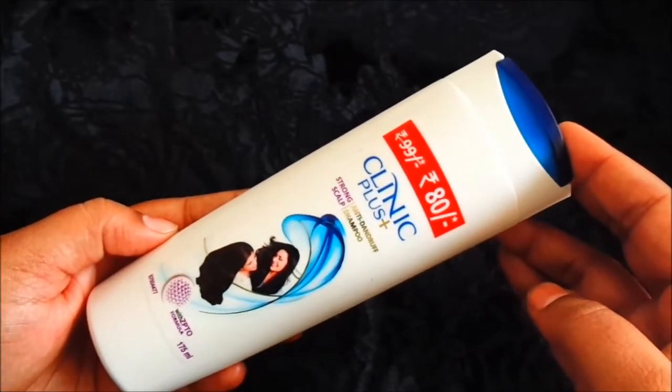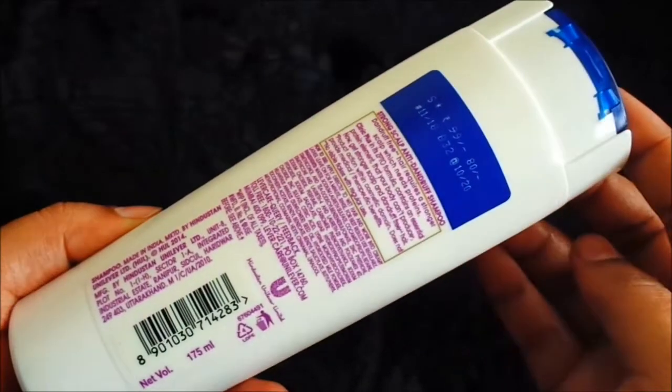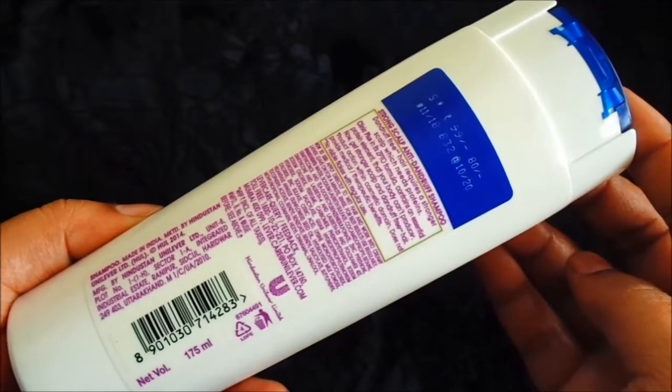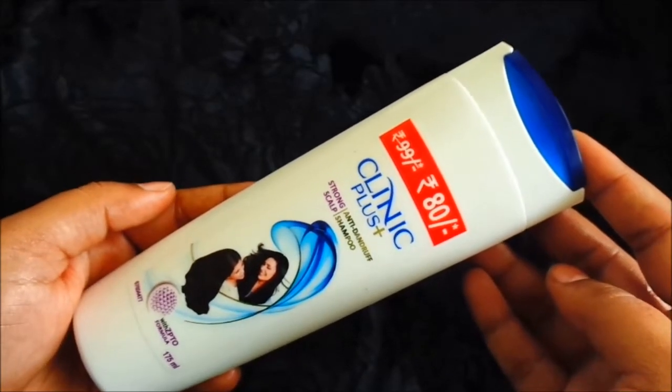Especially young people use this shampoo. The packaging is very beautiful. You will get all the details of it — ingredients and how to use it. It is also a Hindustan Unilever product. The problem of dandruff is completely finished with this shampoo. It seems to be very good.